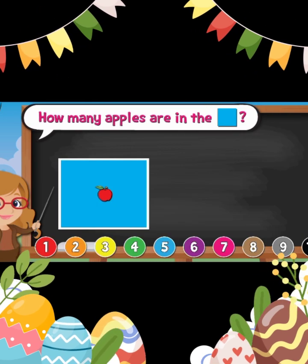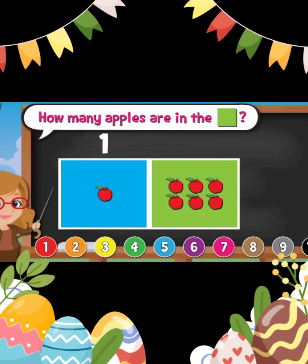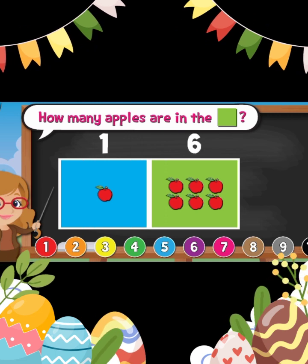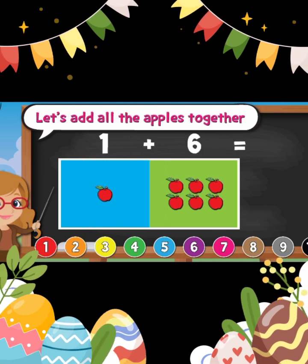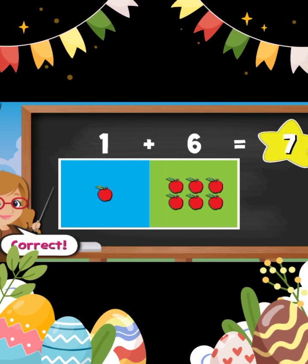How many apples are in the blue square? One. Good job. How many apples are in the blue square? One. How many apples are in the green square? Six. Let's add all the apples together. Seven. Good job.